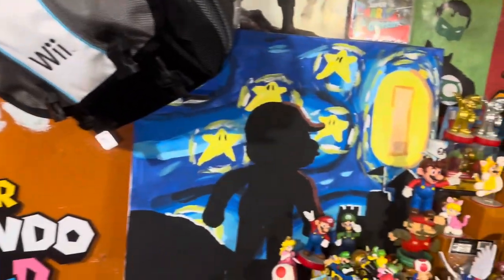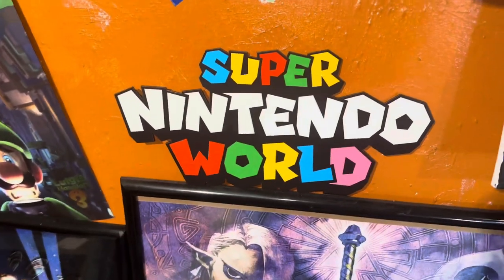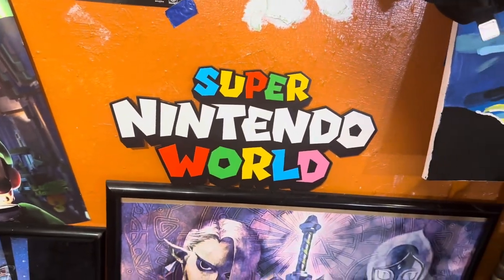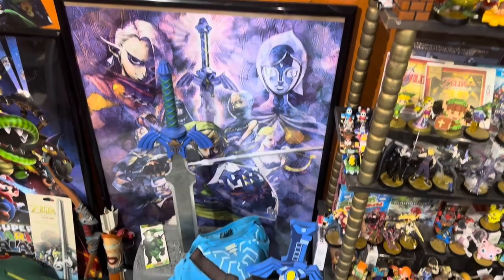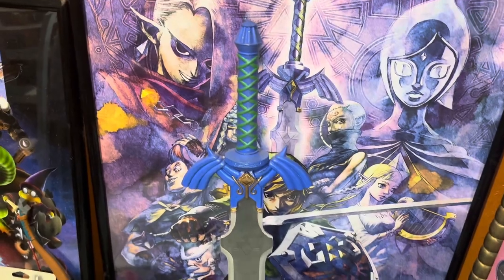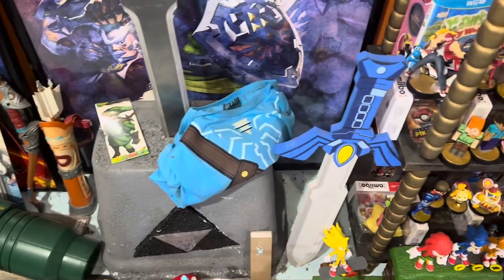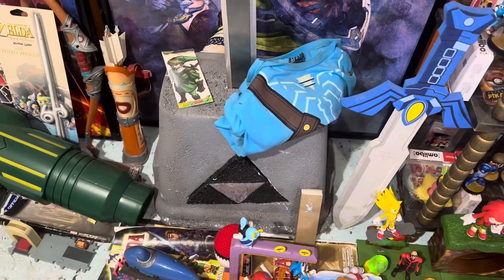I got that hat back from the Nintendo Store in New York — Mario, Luigi, Cappy. There's a Mario painting I painted, and the logo sign I got from Super Nintendo World in California at Universal Studios. Very nice. Skyward Sword poster, my painted Master Sword — I love this so much, I've had it for years — with the Champion shirt, the windbreaker, and the Master Sword pedestal of time, which I also painted myself.